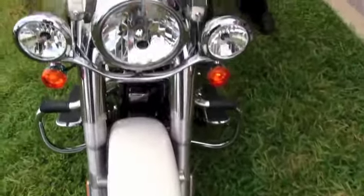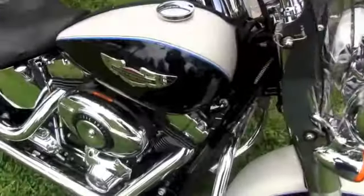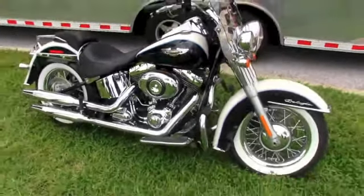Do a quick listen. We have over 200 new units in stock ready for immediate delivery, including this beautiful Deluxe.